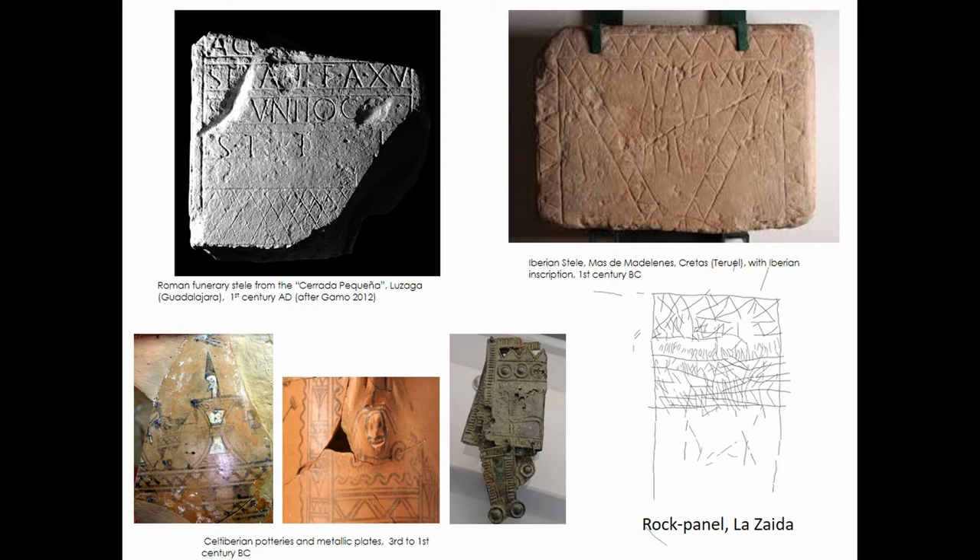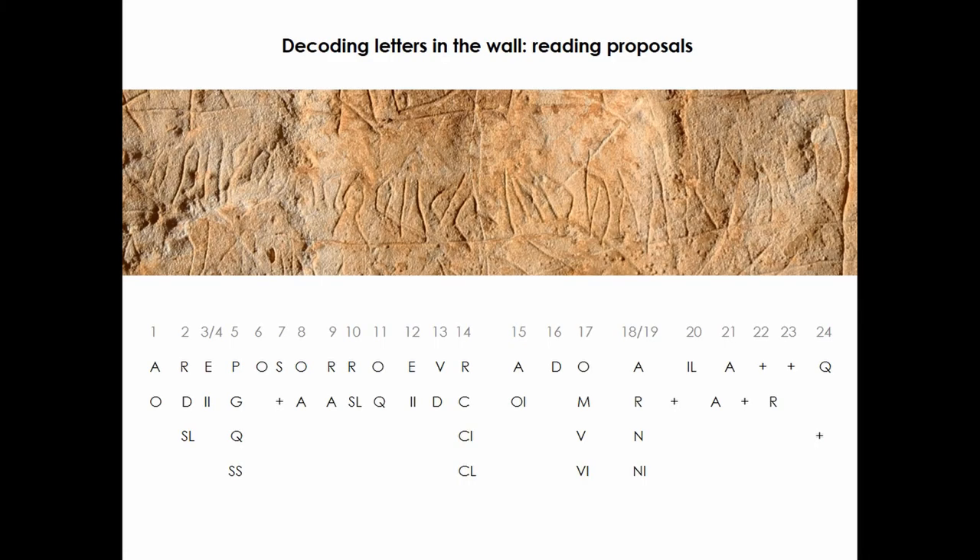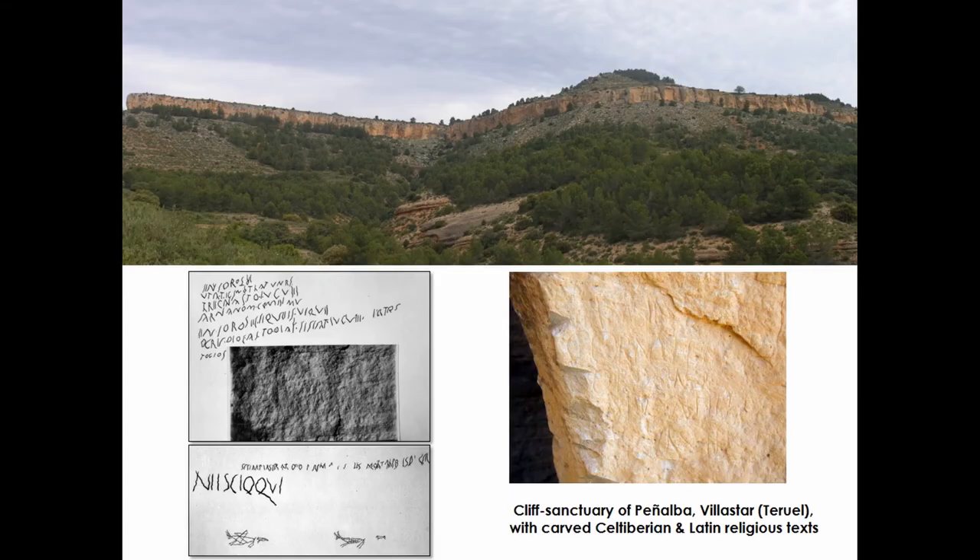If so, could the text give us any key about the ritual meaning of the carvings and the kind of activities carried out at the cave? I am afraid that we are not yet able to offer a translation of this Latin inscription. In our efforts to decode these letters on the wall, we can only propose preliminary and disappointing readings, as you can see on the screen. We can recognise an 'arepo' here that maybe could be related to a magical square, but it's too hypothetical. That area could also be related to a Celtiberian personal name, so there are different possibilities. In fact, I must confess that we thought initially that some letters could even belong to the Celtiberian writing system.